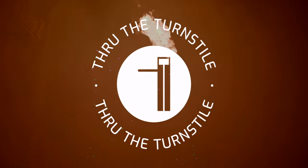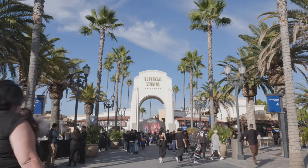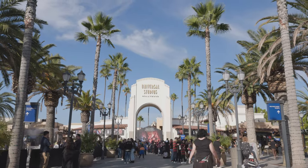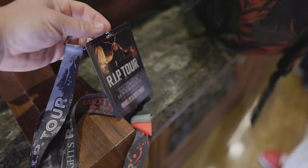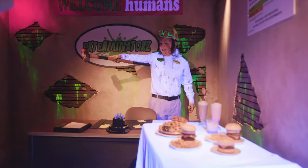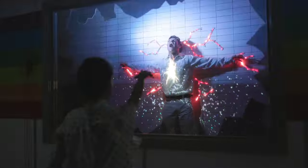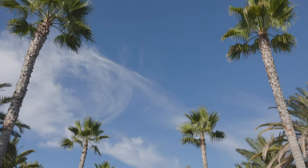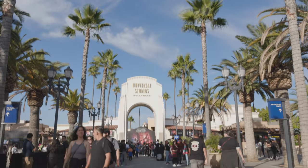Welcome back to another Through the Turnstile video. Today we're going to be going over the Universal Studios Hollywood Halloween Horror Nights — we're going to be going over our RIP Tour experience and in addition to that, just going over the event and all the things that pertain to it. Let's just get into it.